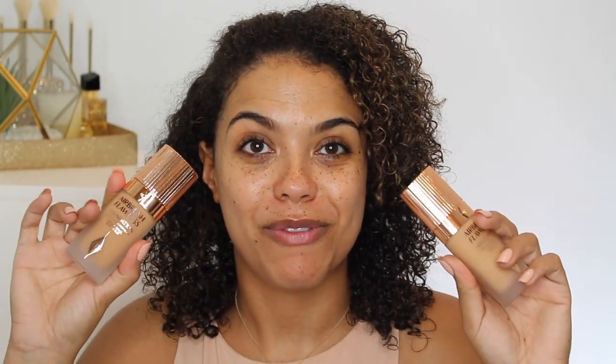I have two shades for you today, so I'm going to go ahead and swatch these on my face. I should remove my band-aid — I cut myself in literally the stupidest way yesterday. I was doing my skincare and getting ready to put on my facial oil when I dropped it.